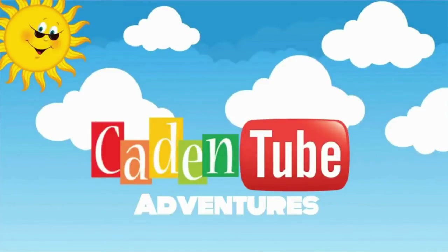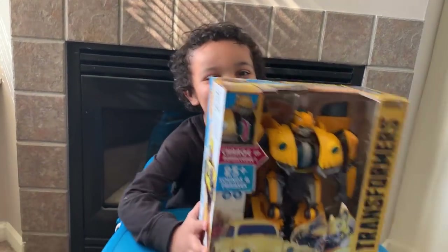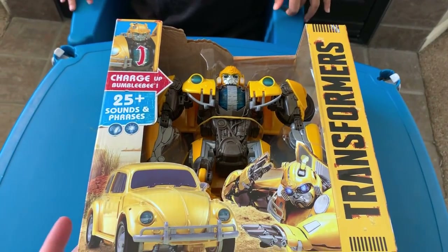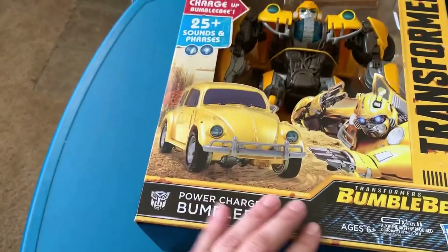Welcome to Kaden to the Fiction! Hi YouTube! Today we're doing a Bumblebee toy. We're going to open up Bumblebee — Power Charge Bumblebee.